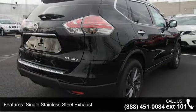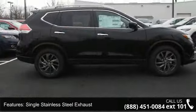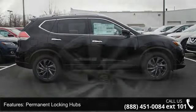Additional features include a Single Stainless Steel Exhaust, Permanent Locking Hubs, and 18-inch Alloy and Steel Spare Wheel.